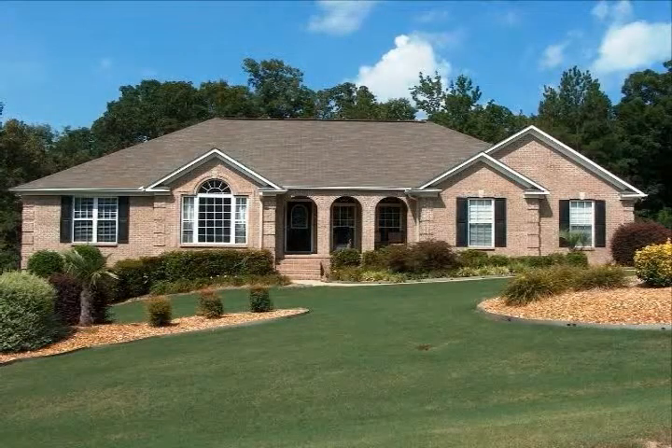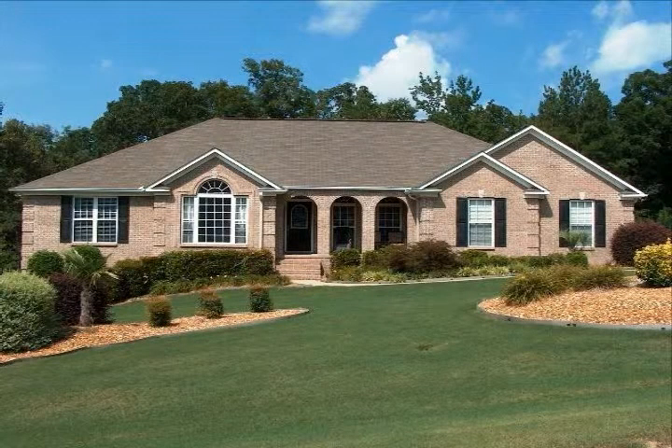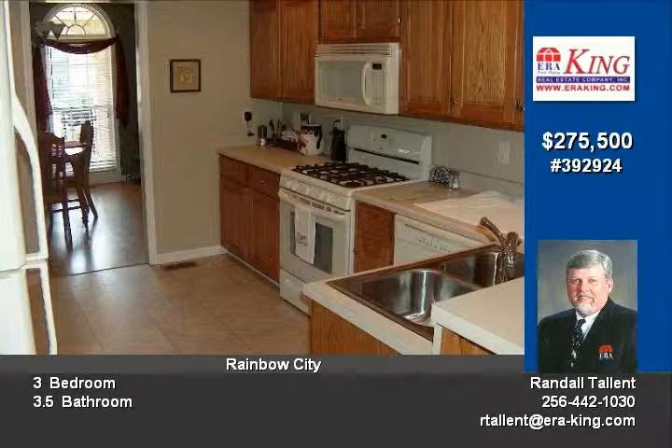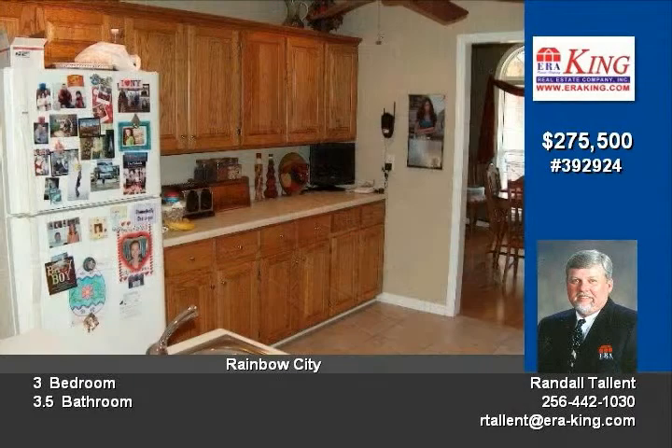Rainbow City Sweetwater Plantation. This home has great curb appeal with its beautiful landscape. The home has three or four bedrooms, three and a half bathrooms, formal dining, office and study, Jack and Jill bath, master bedroom with a sitting area, and a large family room with a fireplace.